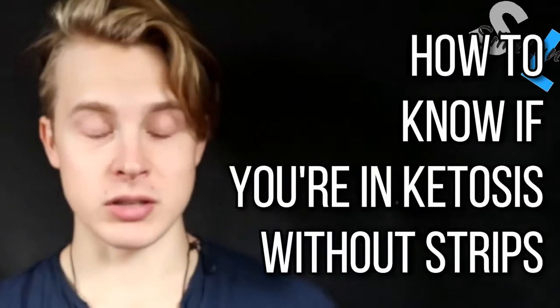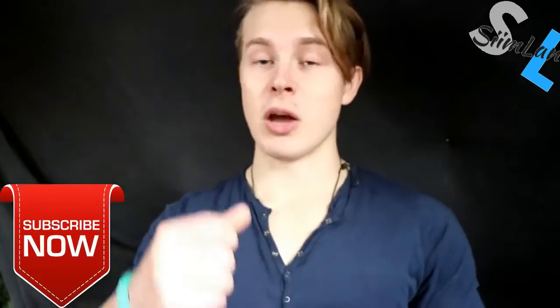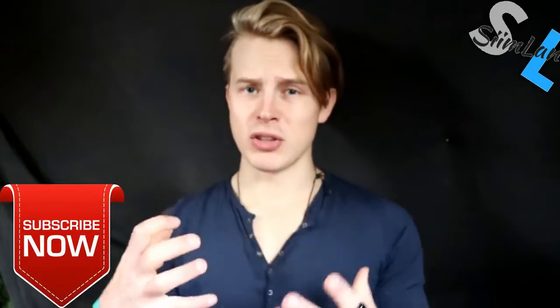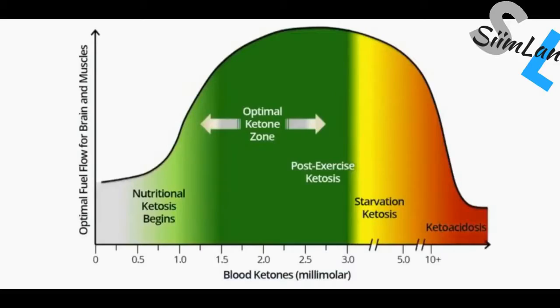My name is C, and I'm going to tell you how to know if you're in ketosis without using blood ketone or urine strips. If you're new to this channel, make sure you subscribe, because I make videos about how to optimize your physical and mental performance — it's body-mind empowerment. So, when do you enter ketosis in the first place?